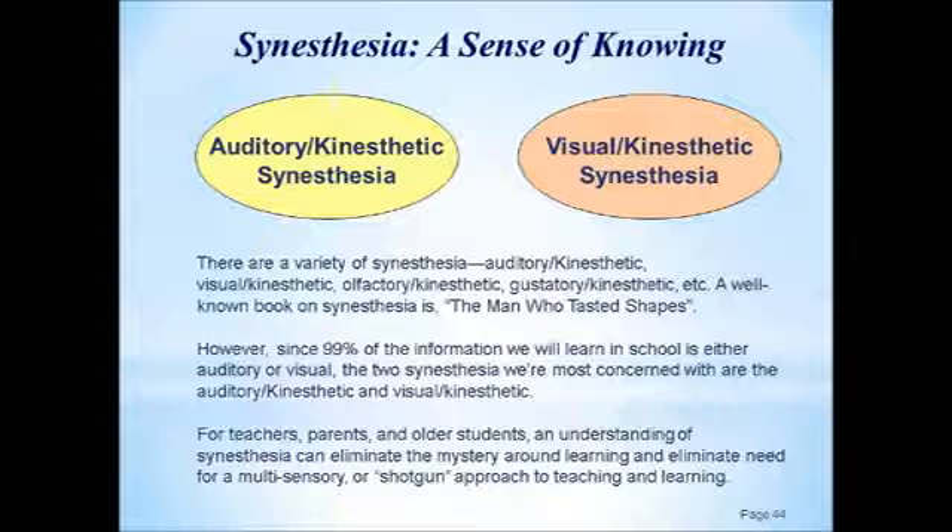As is evidenced in the classroom, most children respond fairly well to auditory instruction, and they will be able to utilize an auditory-kinesthetic synesthesia when they subsequently need to utilize that information — for taking tests, writing an essay, or whatever the case may be.